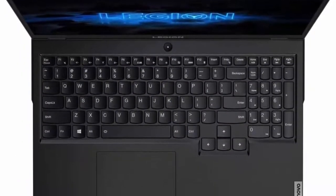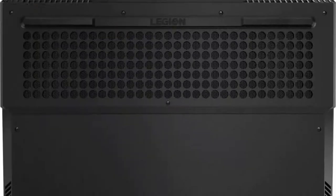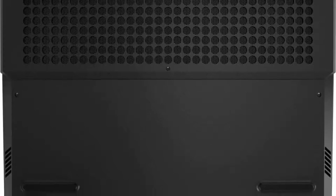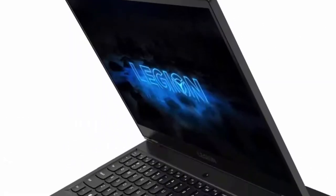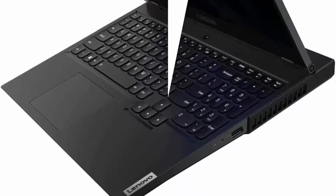Gaming features include the Legion TrueStrike keyboard with 4-Zone RGB backlight, 2x2W speakers with NetHimic Audio for Gamers. Connectivity: built-in 720p webcam with E-Shutter, Wi-Fi 6, Bluetooth 5.0, USB-C, 4 USB ports, HDMI 2.1, DisplayPort 1.4, and RJ45 Ethernet.